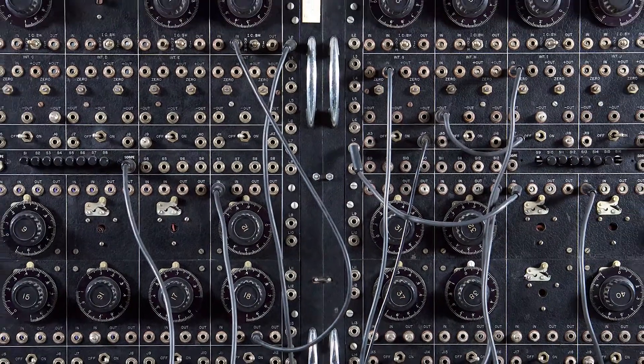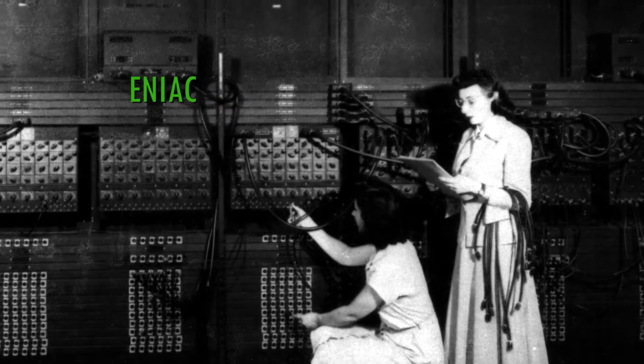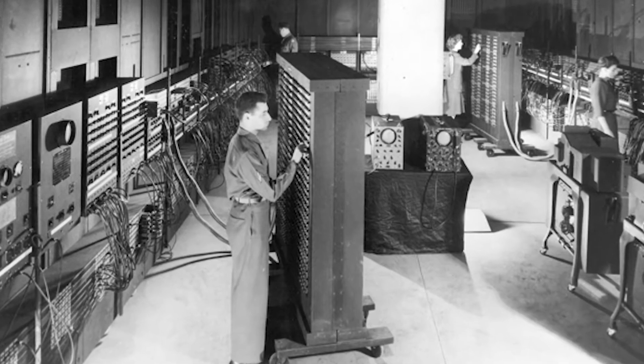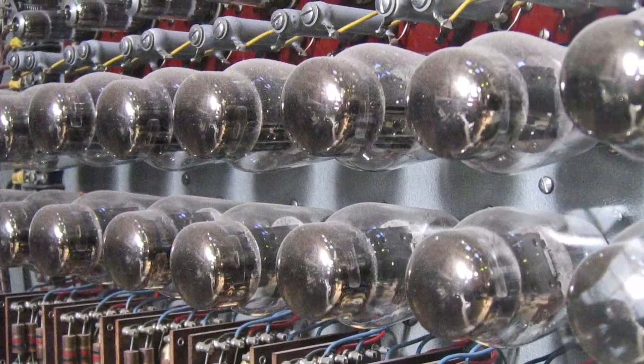Even early computers used vacuum tubes. The ENIAC was proclaimed to be a giant brain that could solve the most complex calculations, though it was said all the lights in Philadelphia dimmed when it was powered on. Vacuum tubes require too much energy — they easily overheat and need lots of space for ventilation.